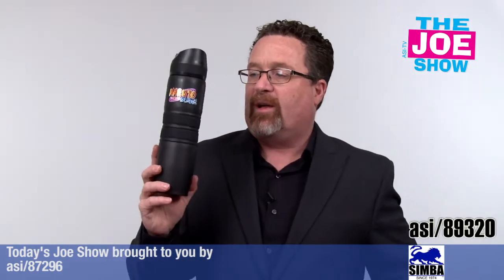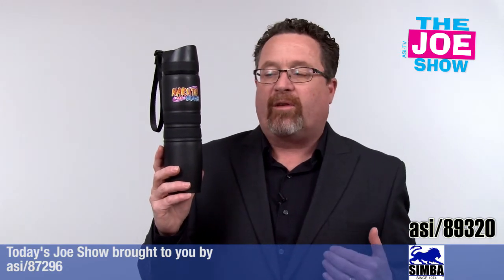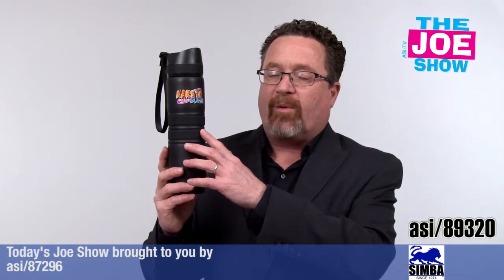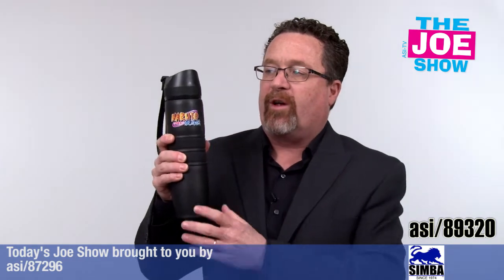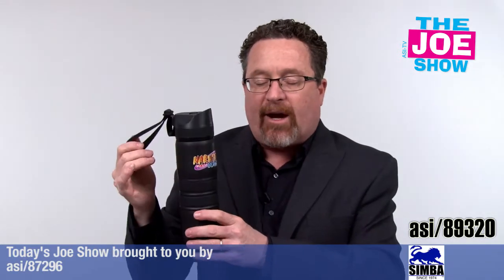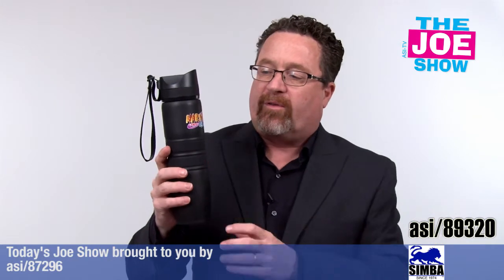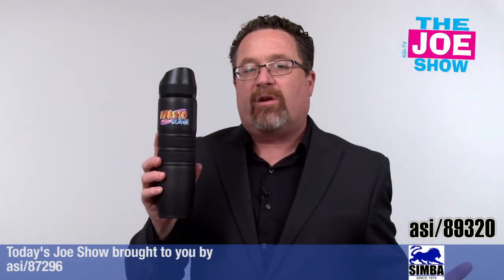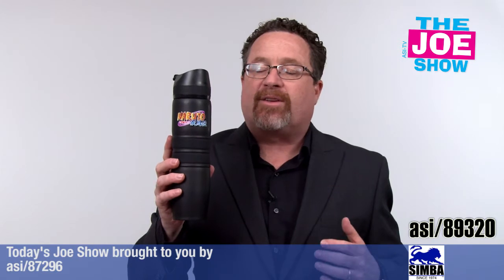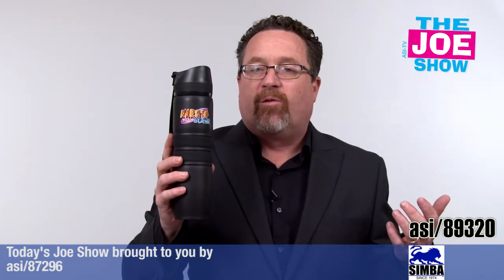I'm going to show you this next product. We show a lot of tumblers. This is vacuum sealed, double wall insulated. We've got a couple of rubber bands on here so it gives you a good grip. The top has a pop-open and pop-close drinking spout. It's got a carrying case — it comes with a bag for presentation. You can get a full color logo on the front or have it etched. It makes a great gift for clients, employees, and vendors, and they'll use it quite often.